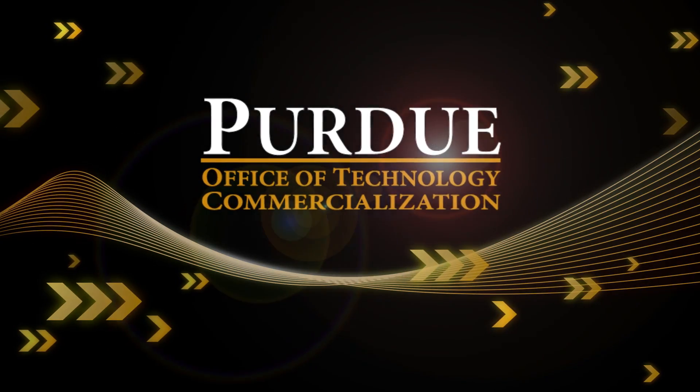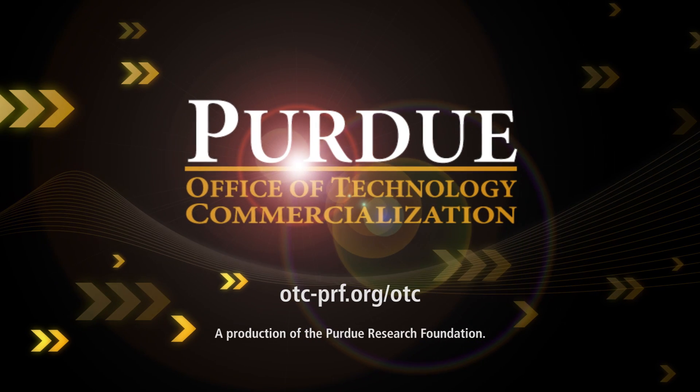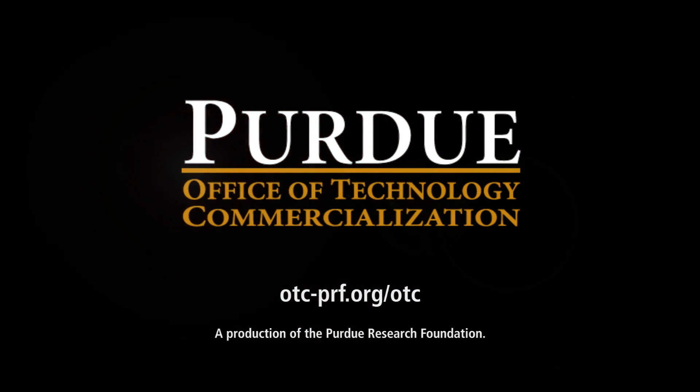To find more information about this and other Purdue technologies, visit otc-prf.org.